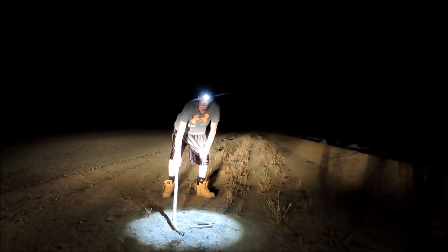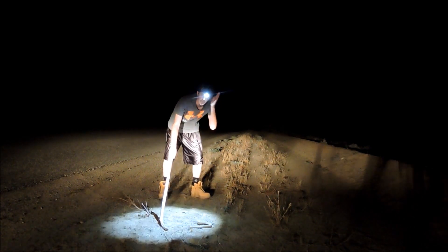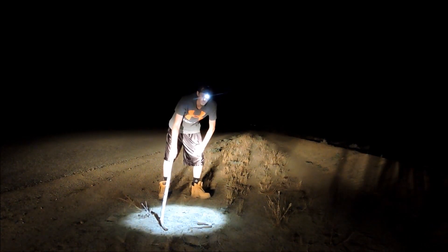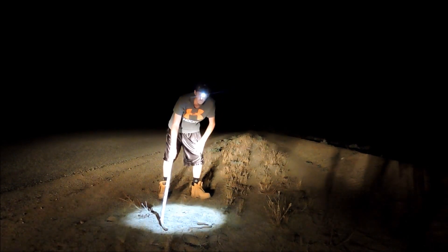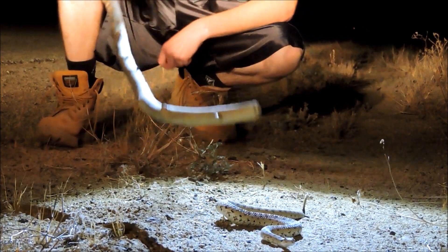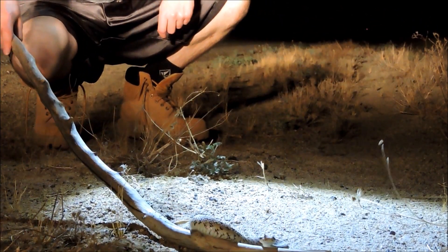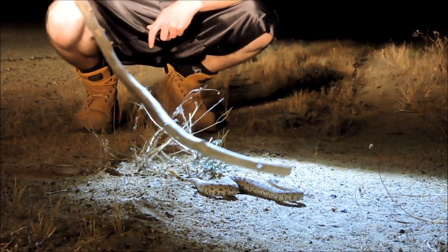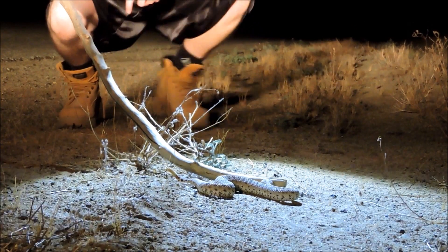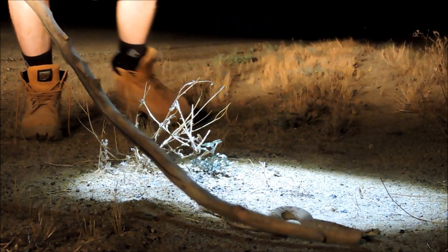This is a sidewinder, otherwise known as the horn snake, because it has keeled scales that point out and kind of look like horns. It's called the sidewinder because they have a sidewinding type of motion. They typically grow to about three and a half feet max, so they're on the smaller end. Predators include king snakes, roadrunners, and other mammals.